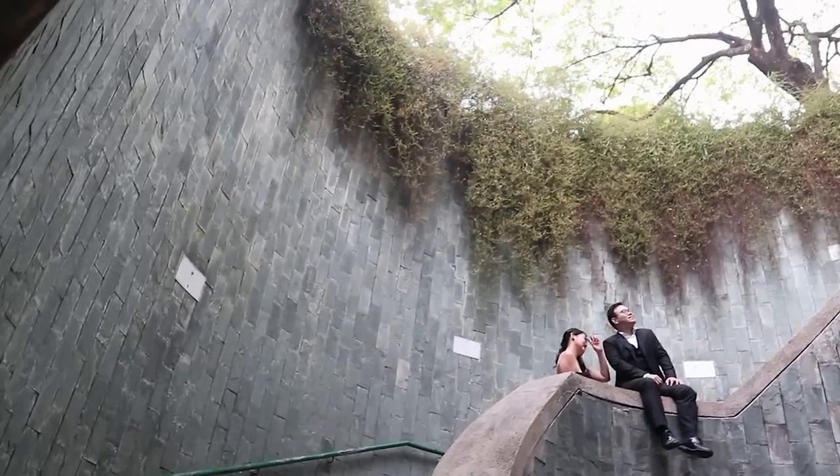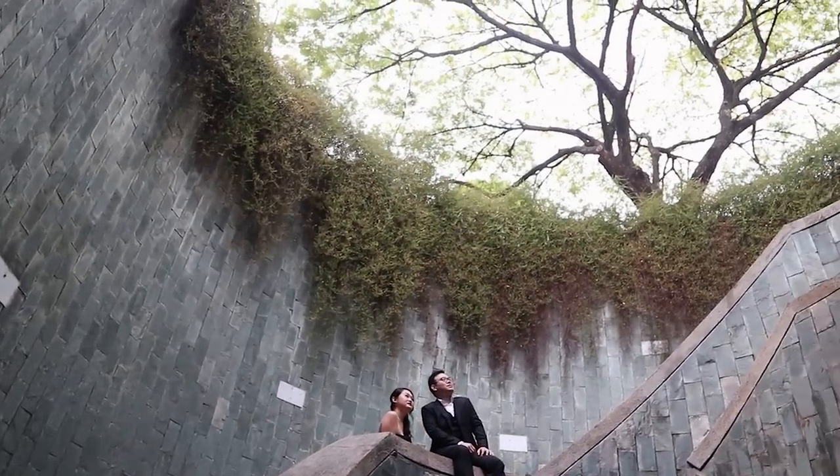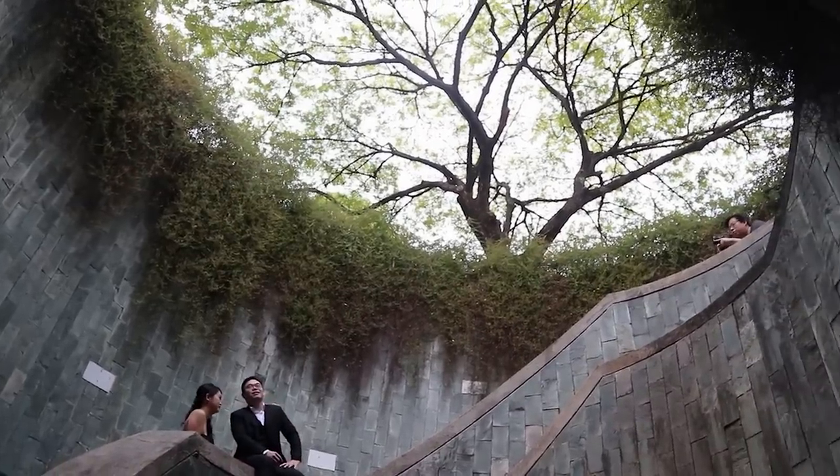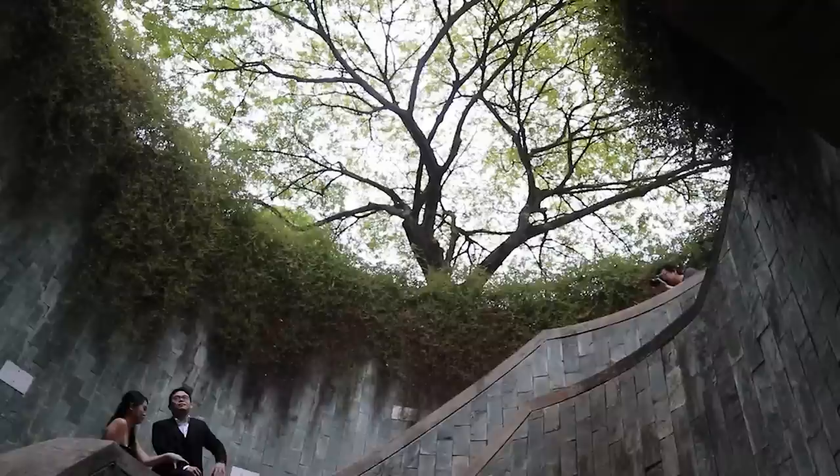We are now leaving the Fort Canning area where the iconic Instagram shot is. Unfortunately, there were so many people there and there was a wedding photo shoot that had this whole setup, so we're just going to go grab some food and come back another day.